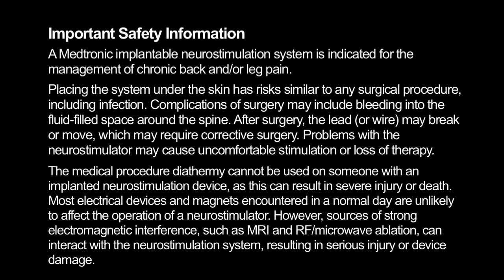Problems with the neurostimulator may cause uncomfortable stimulation or loss of therapy. The medical procedure diathermy cannot be used on someone with an implanted neurostimulator device, as this can result in severe injury or death.